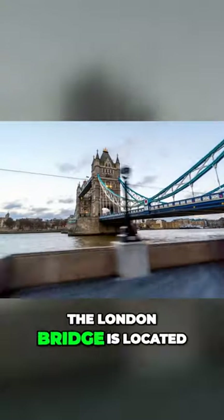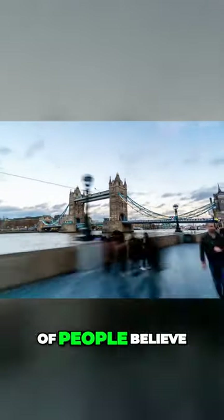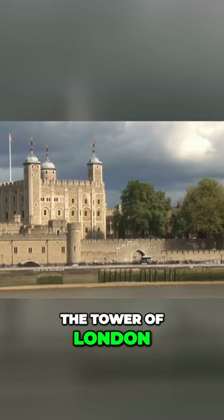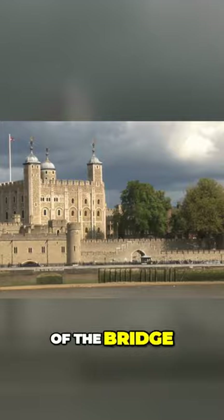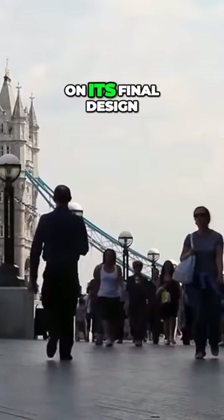Tower Bridge. The London Bridge is located further down the river, contrary to what the majority of people believe. The Tower of London, which is located on one side of the bridge, gave the structure its name and had an impact on its final design.